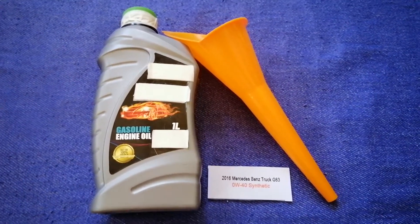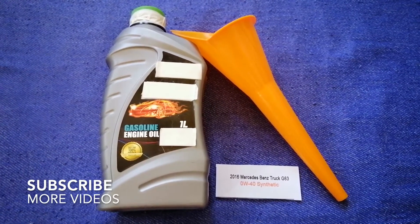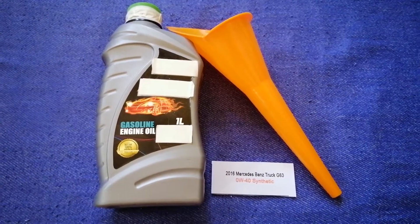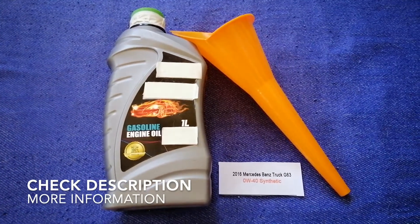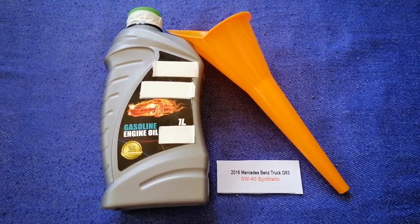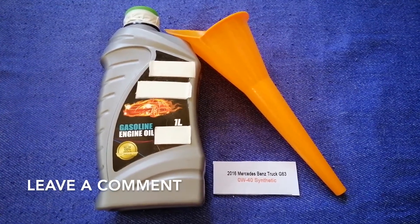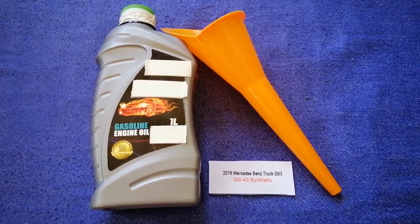Hey guys, welcome back. Today we are going to talk about the oil type for the 2016 Mercedes-Benz G63. If you are looking for what oil to buy for your 2016 Mercedes-Benz G63, I have already looked it up — just check the video description and I will try to leave the info there as well.